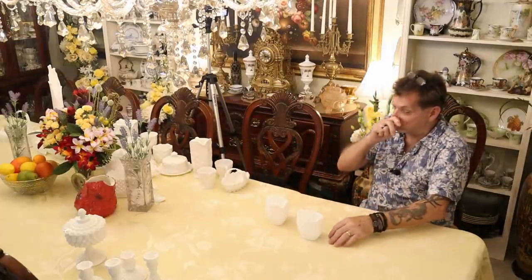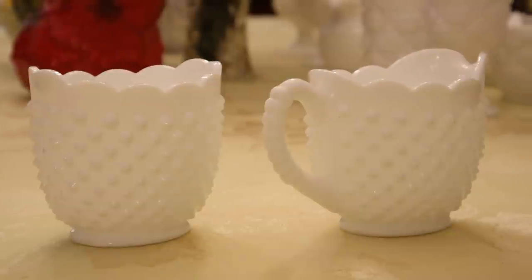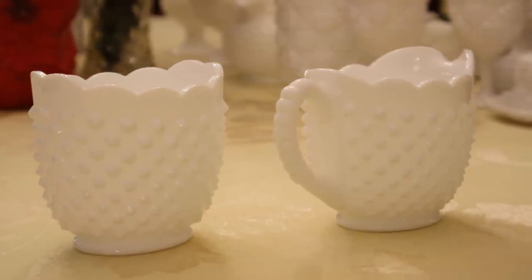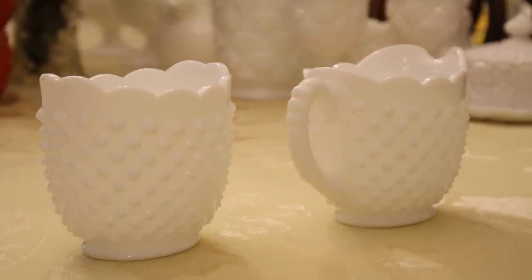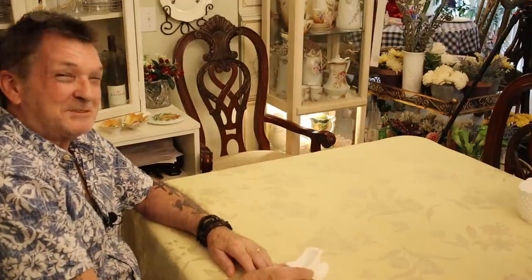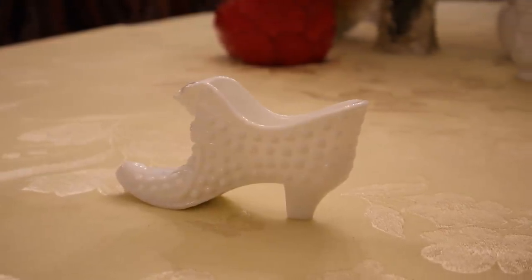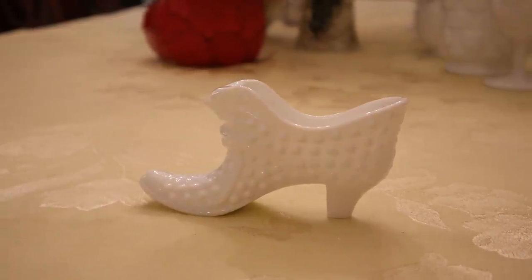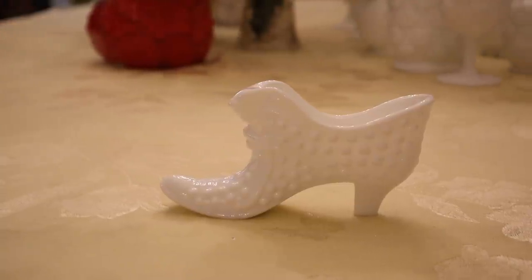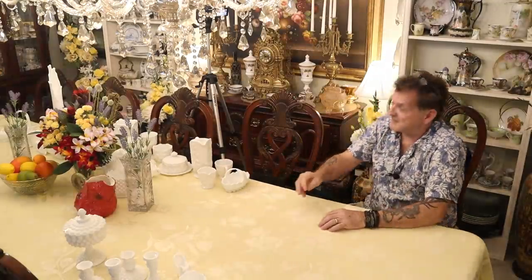Still in the American Hobnail pattern — real popular. Look at the oval sugar bowl: no lid, never had a lid. And the creamer — what I love is that even the handle is hobnailed. Really cute. The classic cat head slipper is Fenton in American Hobnail. You've seen so many colors of this. Probably 1950s for most of what I'm showing here.